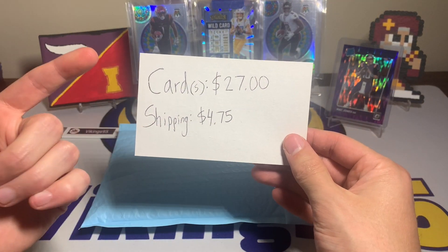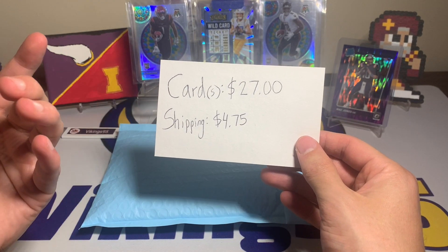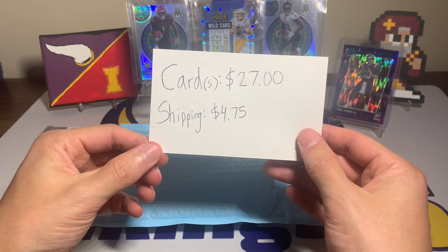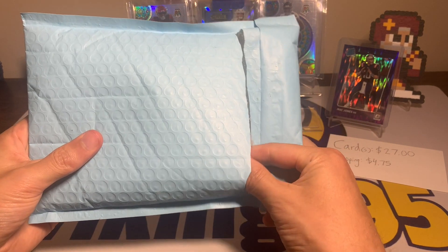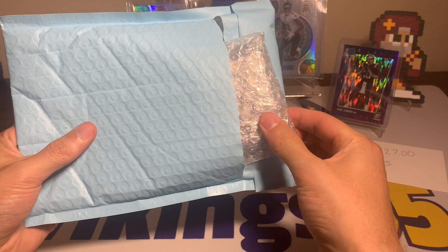The card lot was $27, and even for just that one main card, $27 would have been a pretty decent deal. Shipping was $4.75, so right around $30 — I think it was under $35 after everything was said and done. We have a nice little bubble package right here.